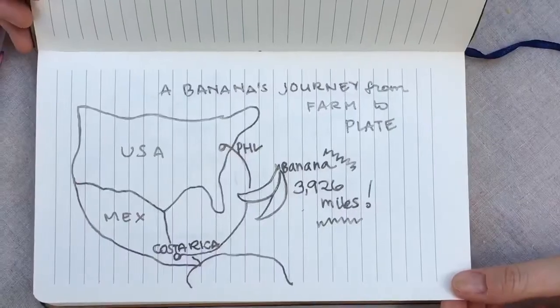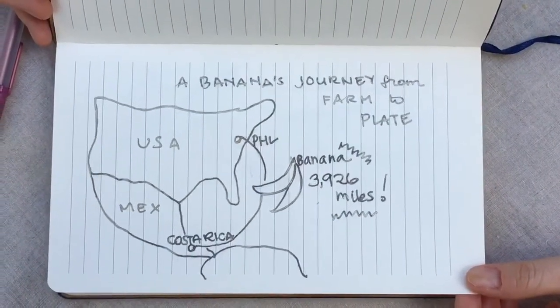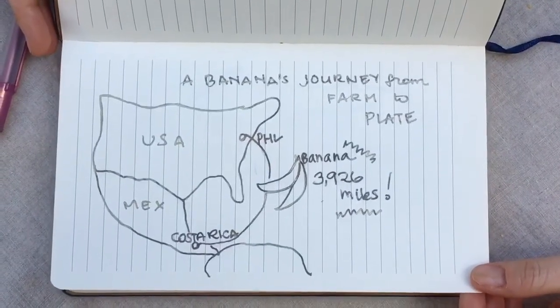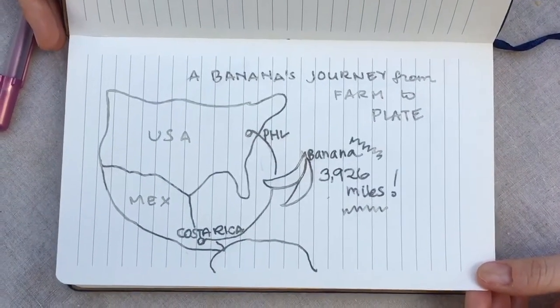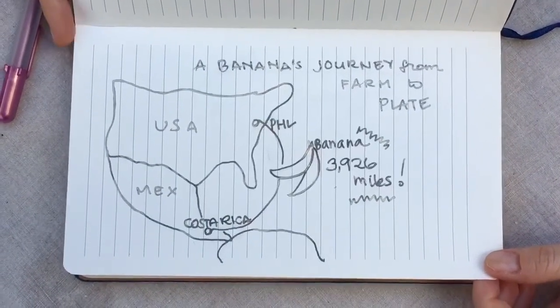Take note of this next time you're in the grocery store. You might also get food from farmers markets or even from gardens, and that food is super local and the plants don't have a long way to travel. One fun activity you can do is draw a map of the journey your food takes from farm to plate. I have some examples.